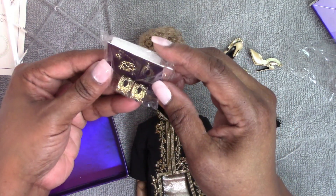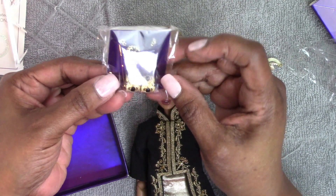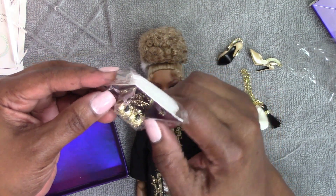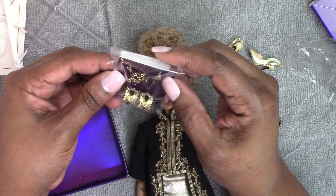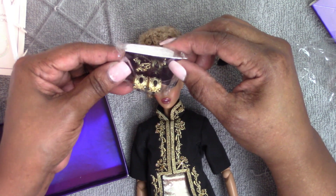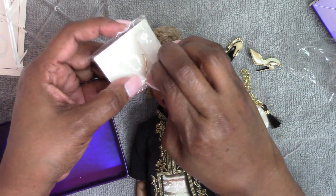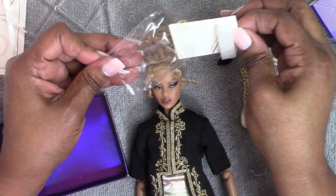Then we have her jewelry — love these gold cuffs with the little black enamel cabochon drops inside. Love the jewelry. She also has this little pin ornament that's meant to go at the top of her hair, and a pair of earrings. So let's get her put together and take another look at her once she's fully accessorized on the stand.